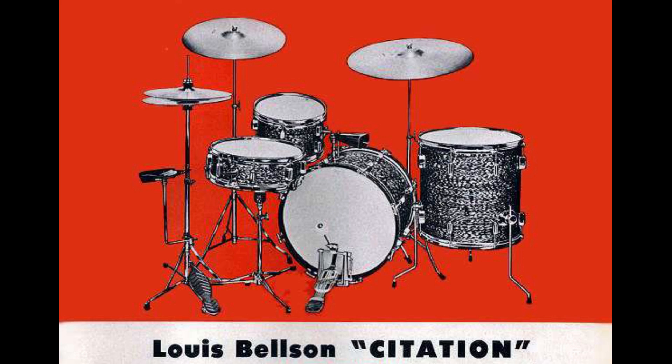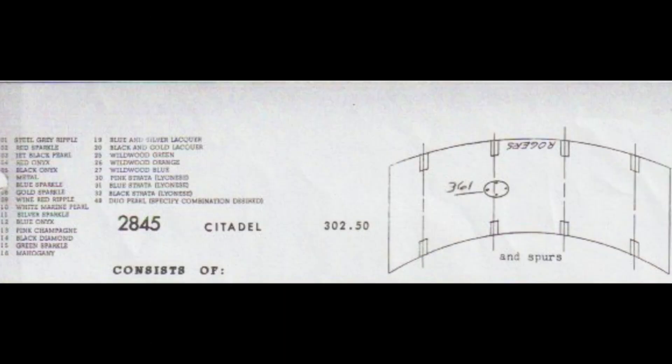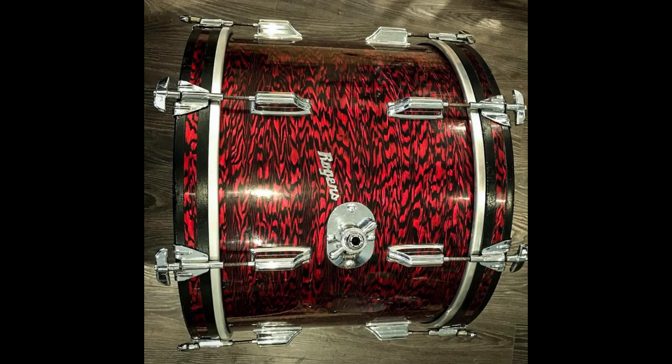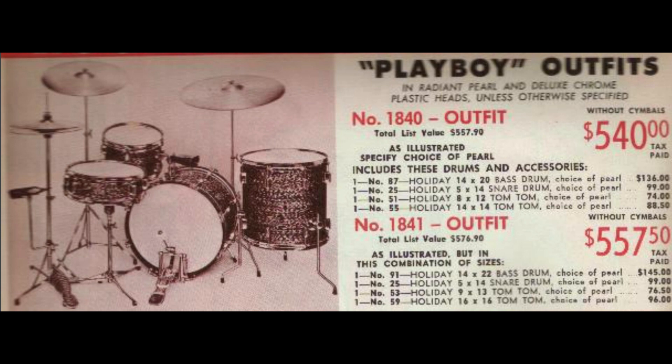This takes us to the Citation and the Citadel. These are actually the exact same outfit that simply had its name changed by CBS. Pre-CBS ownership, an outfit with a 312R collet plate in the tom position and no other plate at all on the bass drum was a Citation. Post-CBS purchase, this same outfit was renamed the Citadel. The Citadel, previously the Citation, was originally called the Playboy outfit until around 1964.